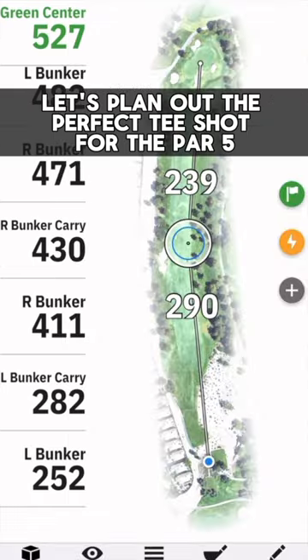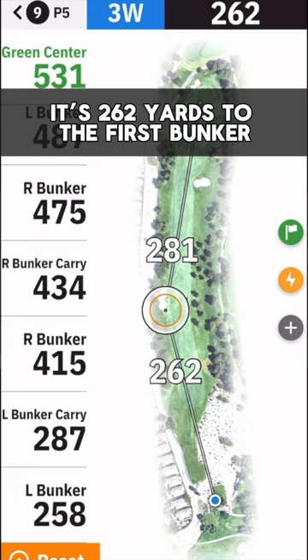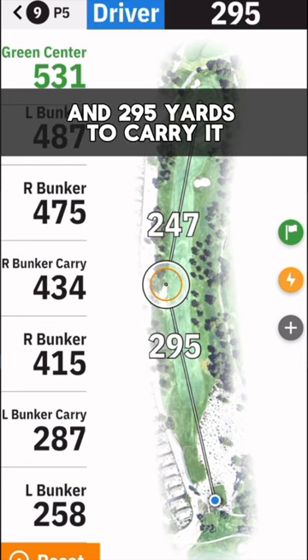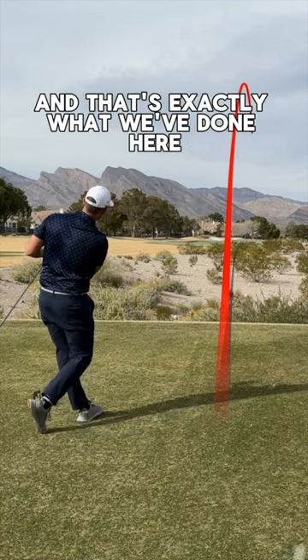Let's plan out the perfect tee shot for the par 5 ninth hole at TPC Summerlin. It's 262 yards to the first bunker and 295 yards to carry it. The ideal play here is a power cut off the bunker, and that's exactly what we've done here.